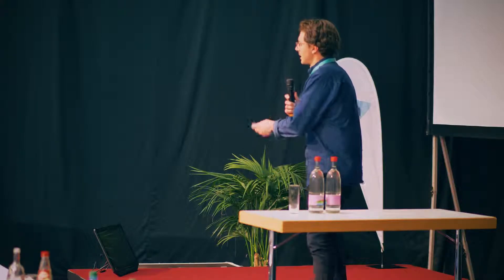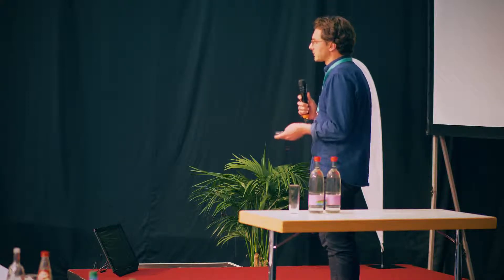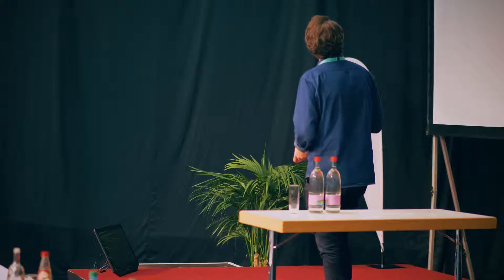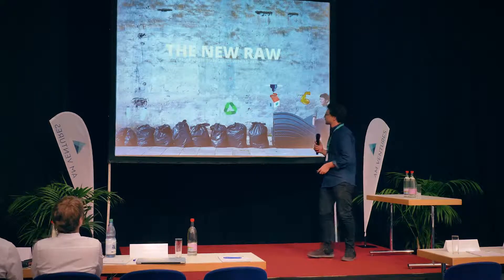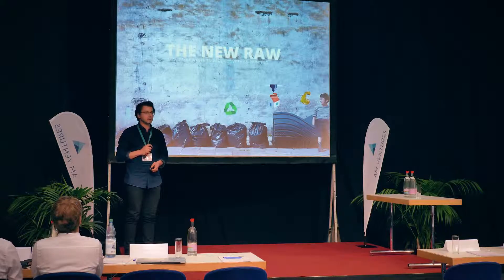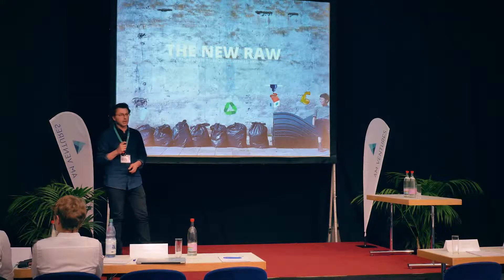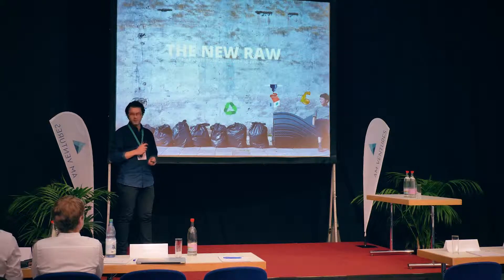Thank you for being here. Today's presentation is about how 3D printing can be a good application for adding bio to plastic waste. My name is Pano Sakas, I'm the co-founder of The Neuro, a design and research studio based in Rotterdam, which works on projects focused on how we can upcycle plastic waste into larger, longer-lasting, and more meaningful applications with the use of 3D printing.